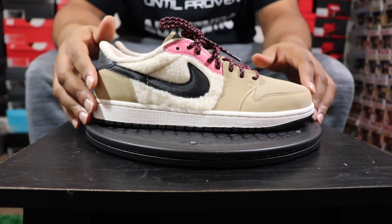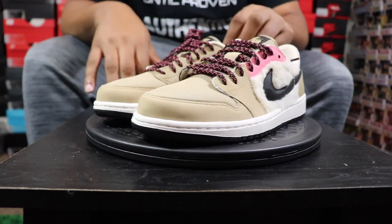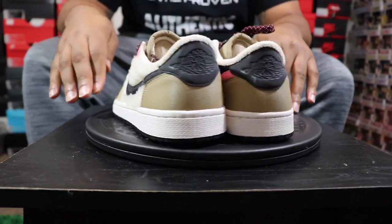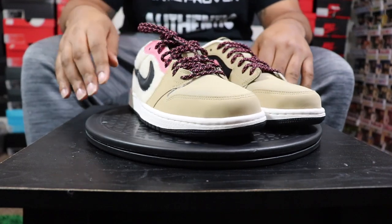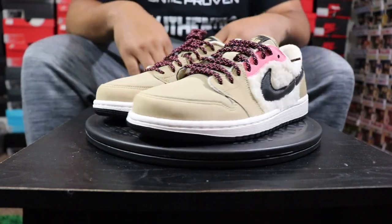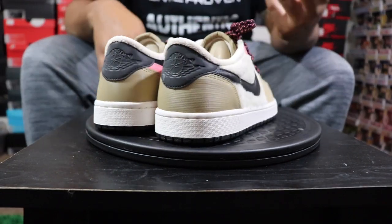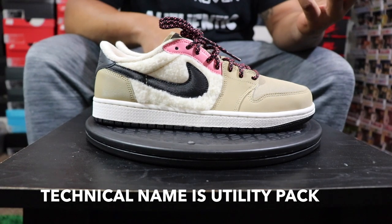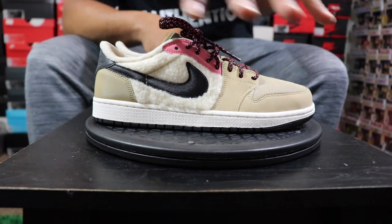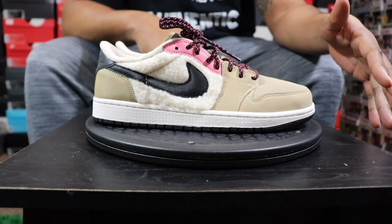I don't know if I want to tell you how much they cost yet — I'm going to just wait it out. Get you a couple spins on the turnaround so you guys can see it. I've been calling these the Neapolitans for obvious reasons because of the yellow, the pink, and the brown, similar to the ice cream. So if anybody says that, they took it from me — I made it up, that was my thing. Wasn't nobody saying the Neapolitan Jordan 1s for the women's but me. I brought that up.